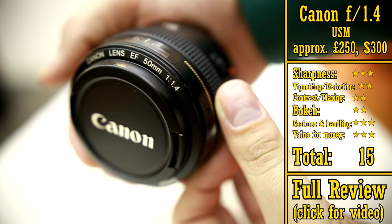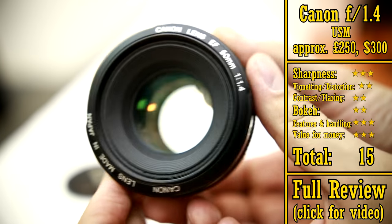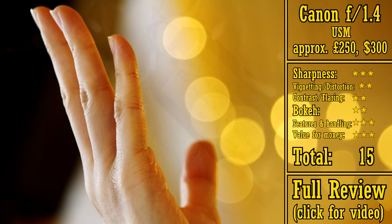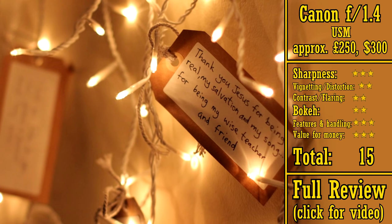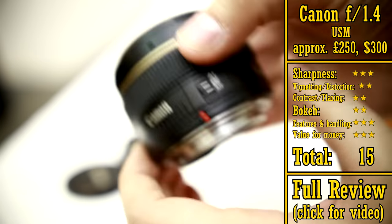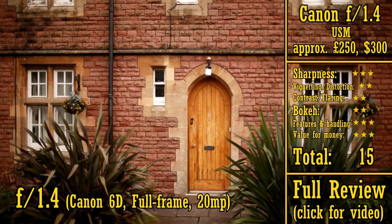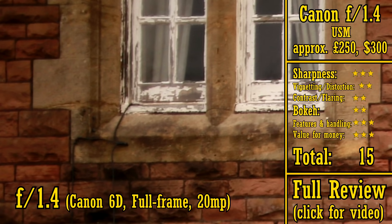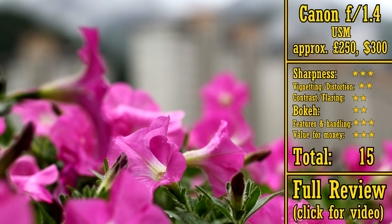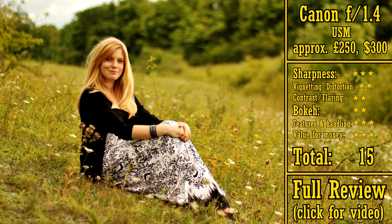Next up in price, we have the Canon 50mm f1.4 USM — the first f1.4 lens in this list. An f1.4 lens lets in about 66% more light than f1.8, and gives you a 66% more out of focus background. It's a very nice difference, although obviously you have to pay extra for it. At about £250 or US$300, this is about the cheapest f1.4 option. However, it's a very old design now. Technically, its optics are not impressive — it's only really as sharp as Canon's f1.8 lenses, it has weak contrast, and it doesn't give you very nice quality bokeh. However, it does handle flaring a little better than Canon's f1.8 lenses, and its build quality and autofocus mechanism is also a little better. It's not as good value for money though, so it only gets 15 stars.